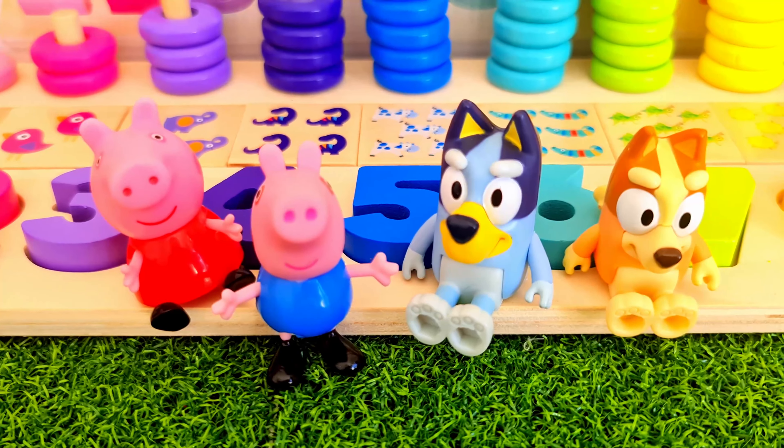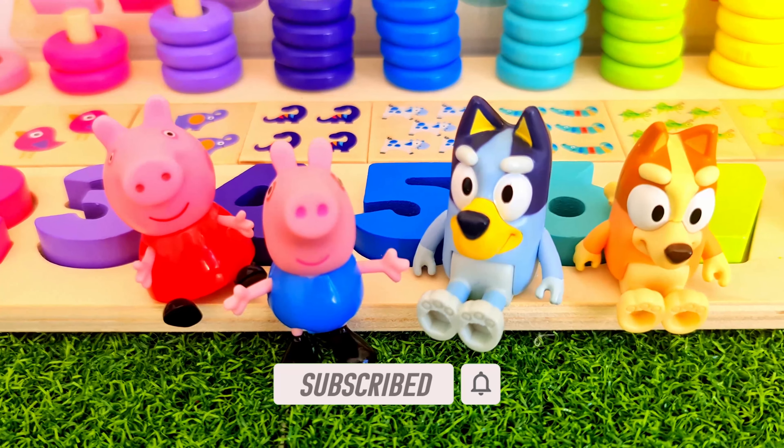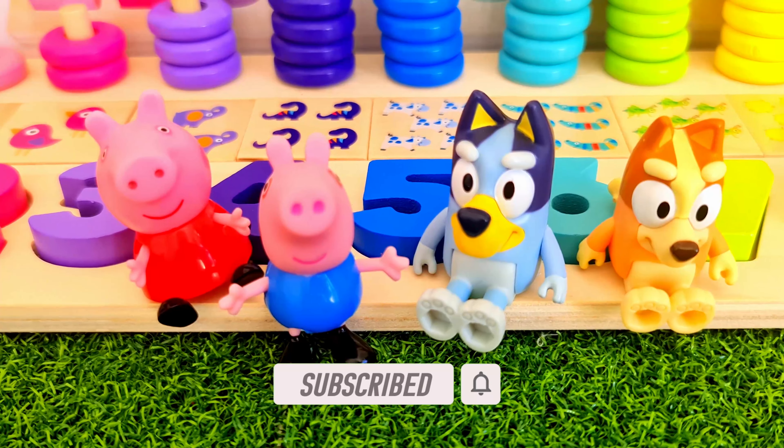I hope you had fun learning to count and learning about colours. If you like this video, don't forget to subscribe for more videos.